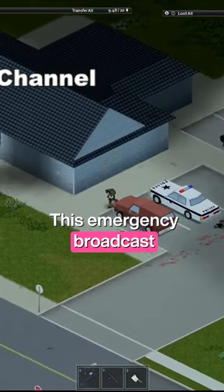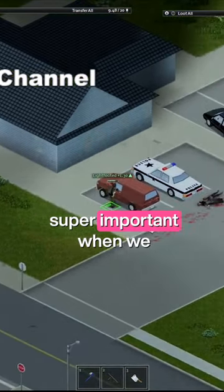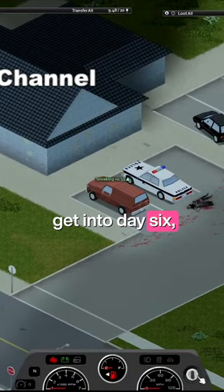This emergency broadcast channel is going to be super important when we get into day six, seven, etc.